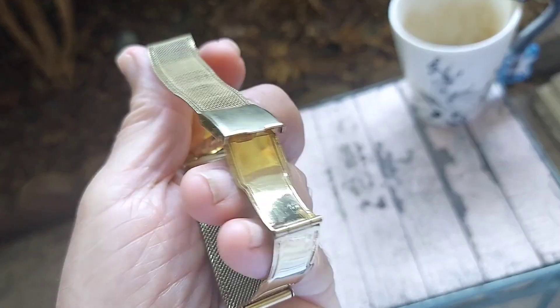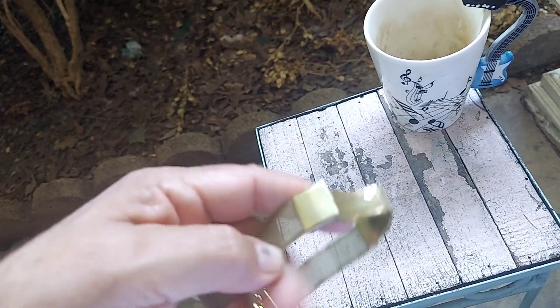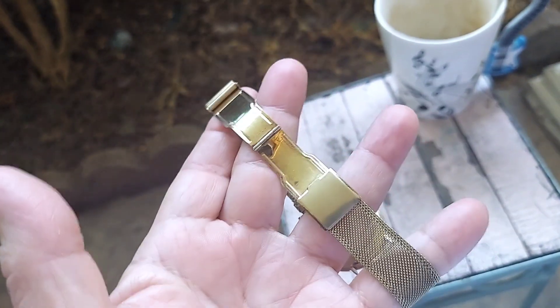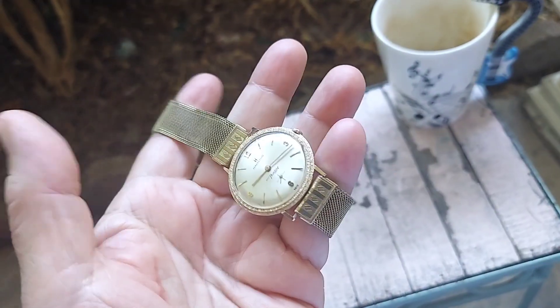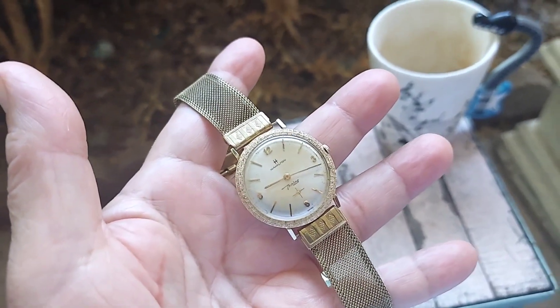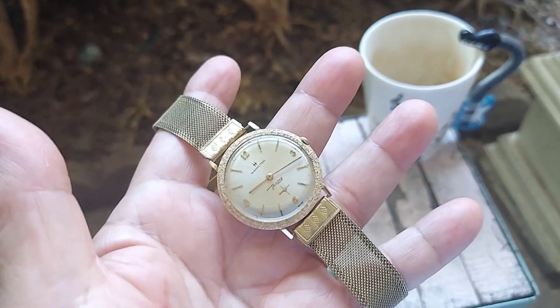This watch is going to be set up for auction on Etsy with the bracelet, and I'll give the buyer an option if they want the leather strap or not. I'll put one photograph of the watch with the leather strap, and the other photos will be with the bracelet.